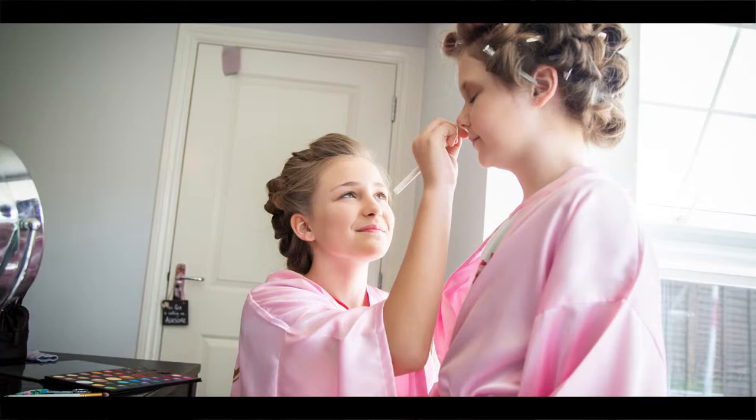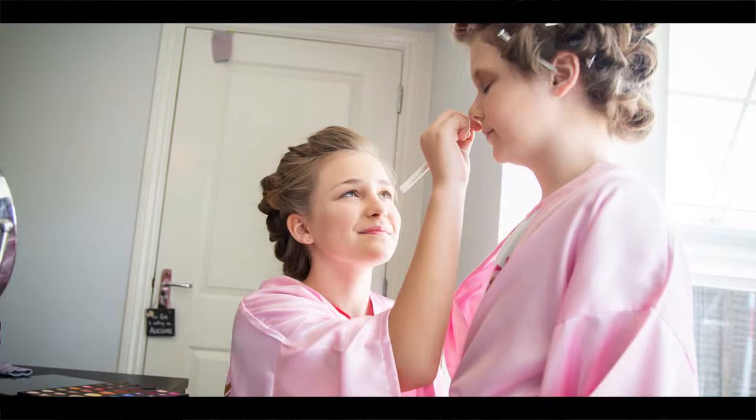These are true candid moments that just happen in a split second. The only way you're going to get these shots is with time, patience, and making sure everyone around you feels comfortable. If you don't have that, you're going to find it very, very difficult.